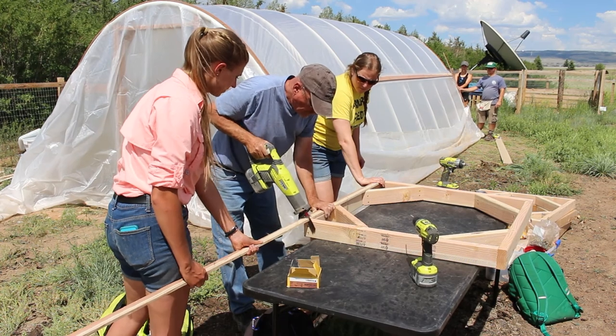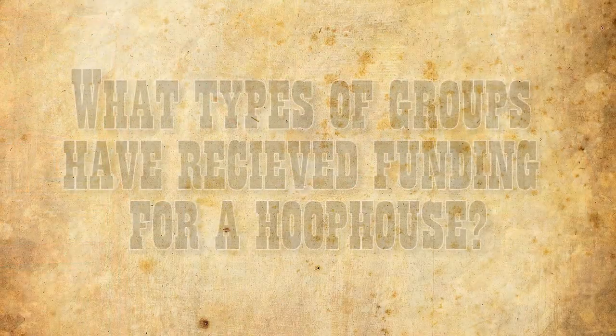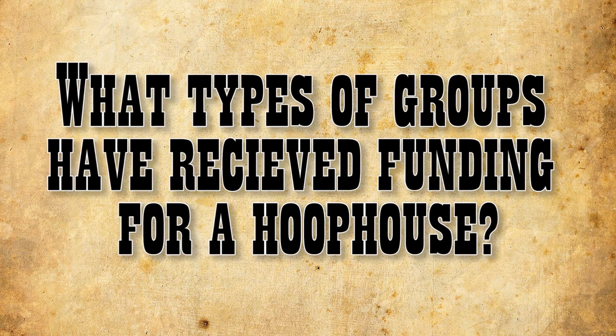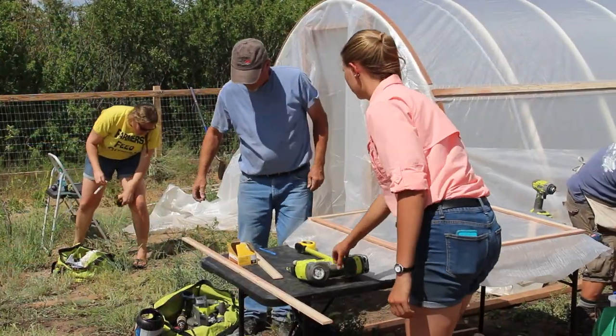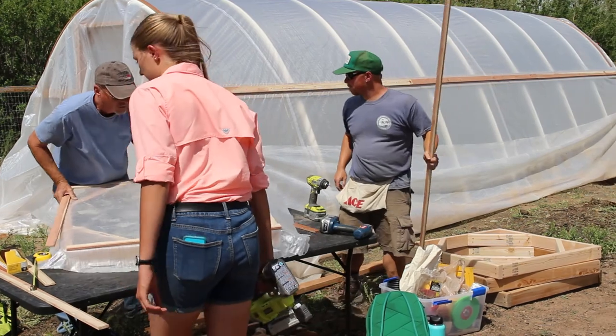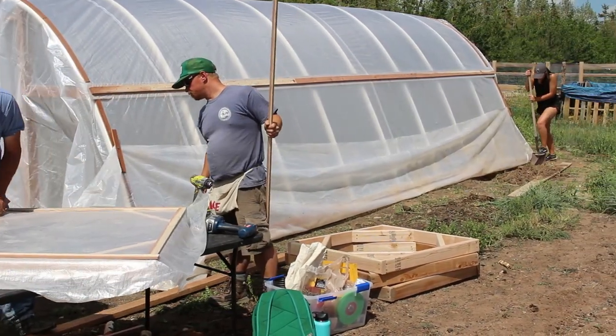It helps in being able to extend the season on either side of what you would normally get before you get frosted out. We've funded producer hoop houses as well as nonprofits, schools, university, extension offices, research stations, and community colleges. It's been across the board.